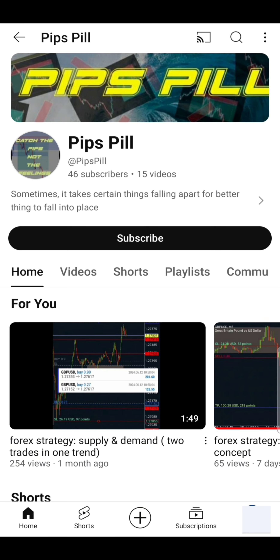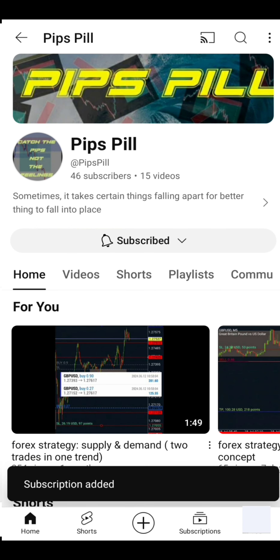Hello traders, welcome back to my YouTube channel. Kindly press the like button and don't forget to subscribe and ring the notification bell.